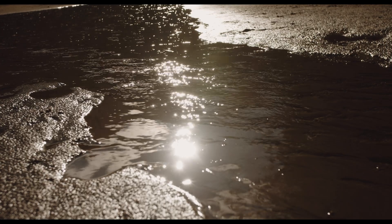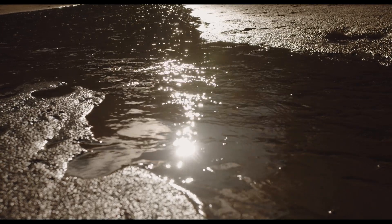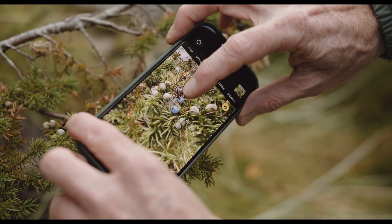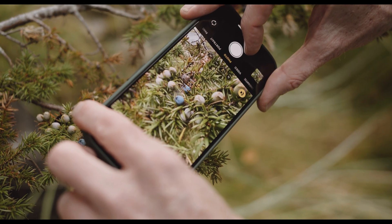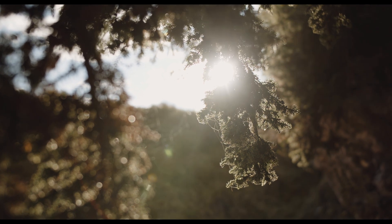Both yew and juniper have little adapted scales which look like berries to us, and in fact they act like berries — they attract wildlife and give beautiful colour and beautiful scent while holding and protecting their seeds.